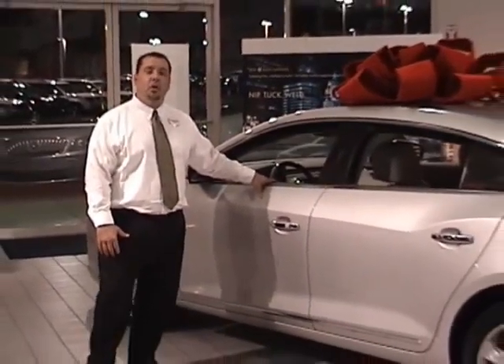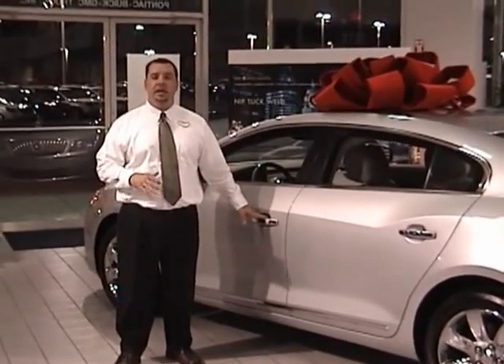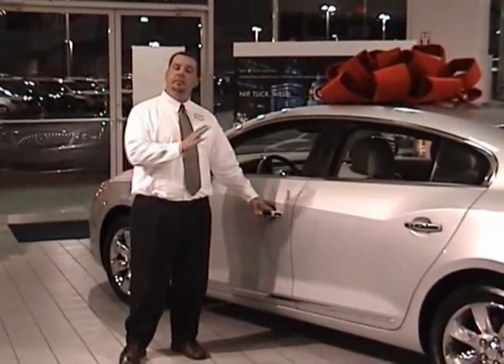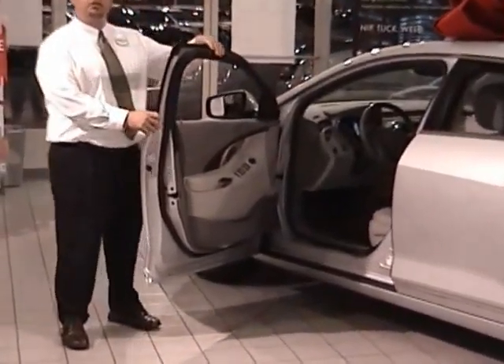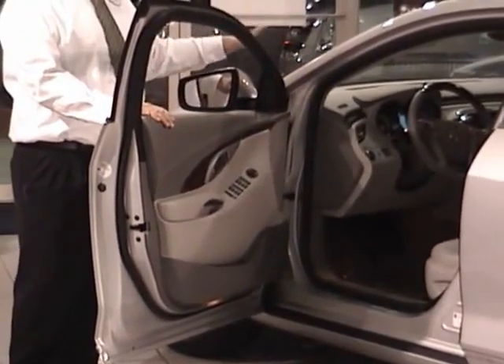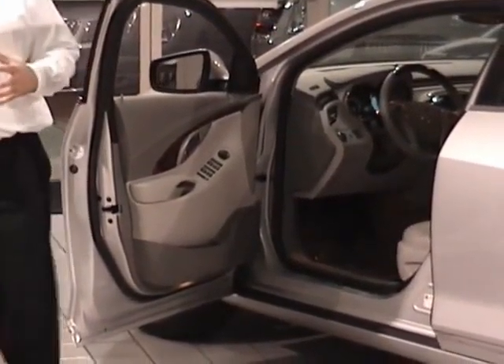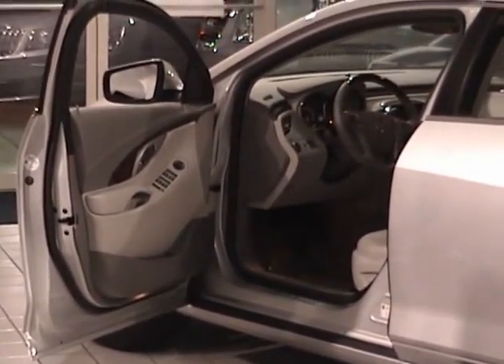Buick has taken numerous steps to make sure you have a quiet and comfortable ride. They have pioneered an item called Quiet Tuning, designed to help block, reduce, and absorb any noise before it gets into the cabin of the vehicle. As you open up the vehicle, you'll notice there are triple sealed doors, laminated glass on the side and the front, and numerous other acoustic technologies to help keep the outside noise outside.